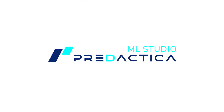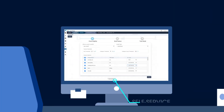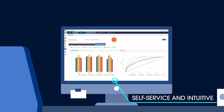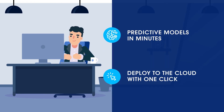That was until now. Introducing ML Studio, Predactica's Enterprise Machine Learning Platform. Predactica's ML Studio is a self-service and intuitive portal for data scientists and business users that doesn't require coding. With ML Studio, you can develop predictive models in minutes and deploy them to the cloud with one click.